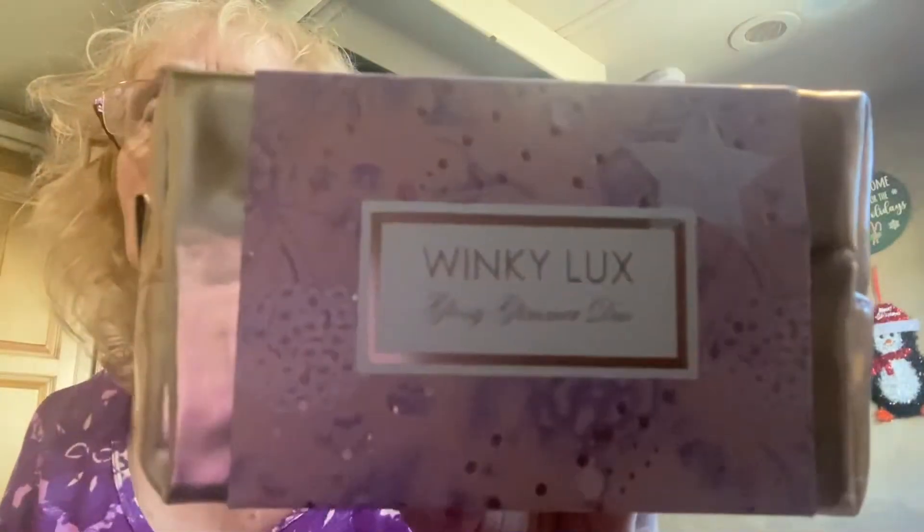And what's this? A Winky Luxe something Glimmer Duo. Let's see what that is. Winky Luxe. Very good light in here today, is there? It's a nice shiny bag. I like the bag. Oh, that's cute, cute little stuffing. And in here there is Winky Luxe Rose — I can't see it. I didn't put my reading glasses on. Not very prepared.